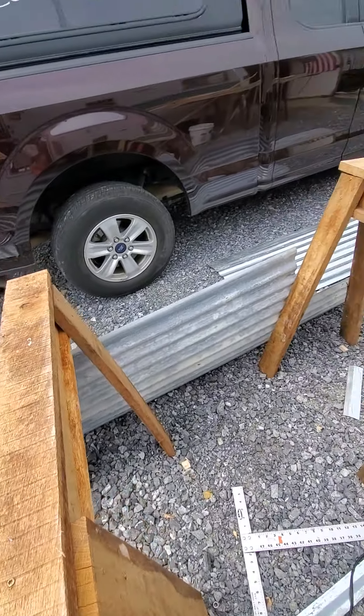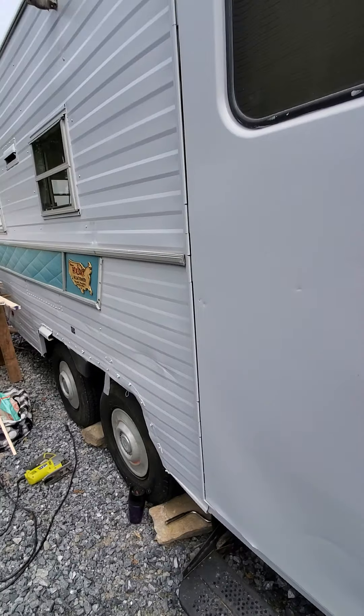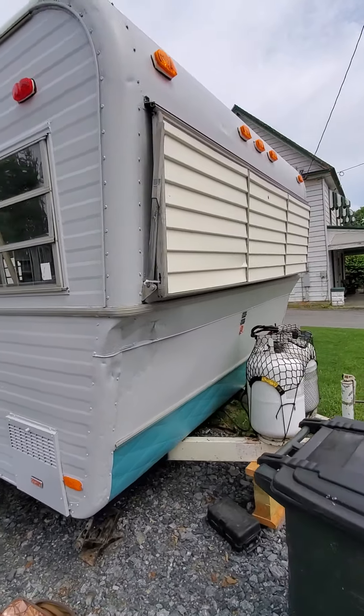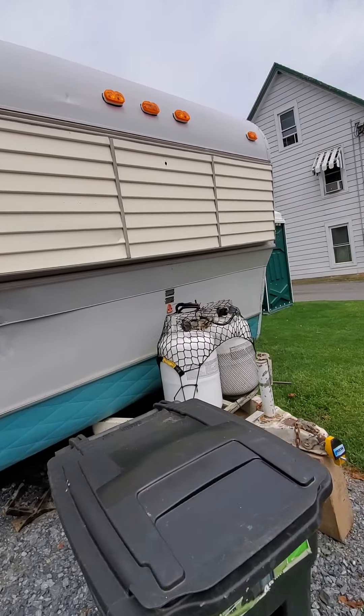The outside's all painted — I can show you what's going on out there. That's been a project, let me tell you, but it's been a fun one. Got it all painted.